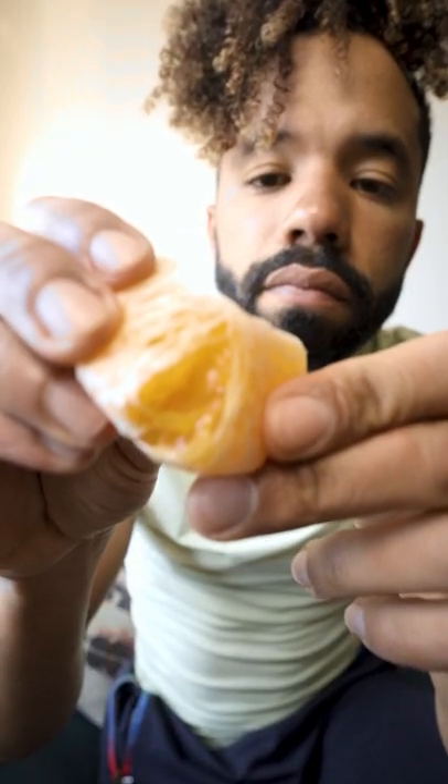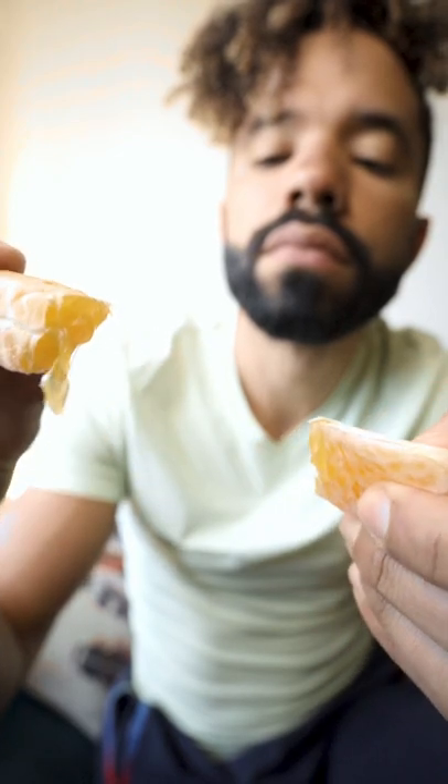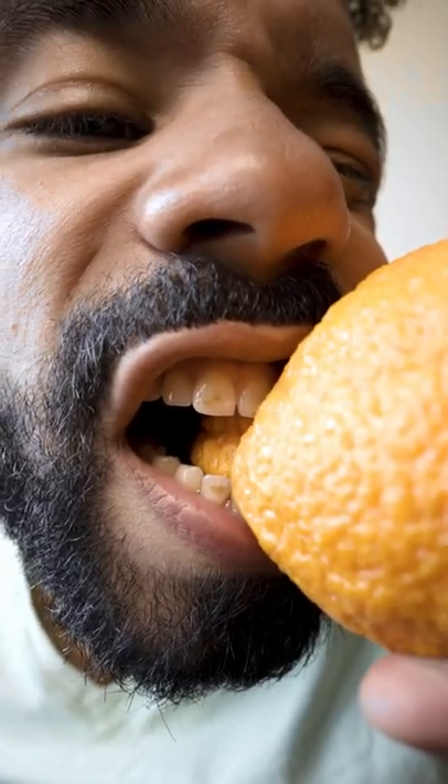Once a year, I take out a small loan so I can afford a handful of sumo citruses. They're really ugly, but I feel like that's what makes them even better. They're super soft and really sweet, and they're really easy to peel.